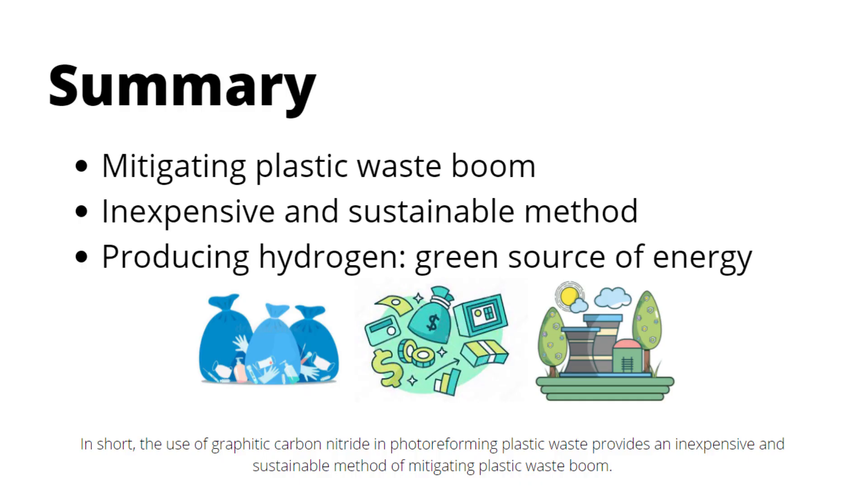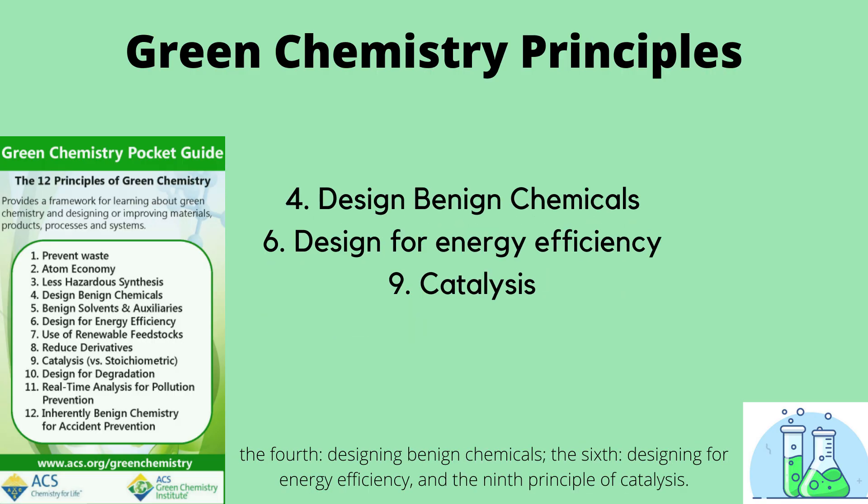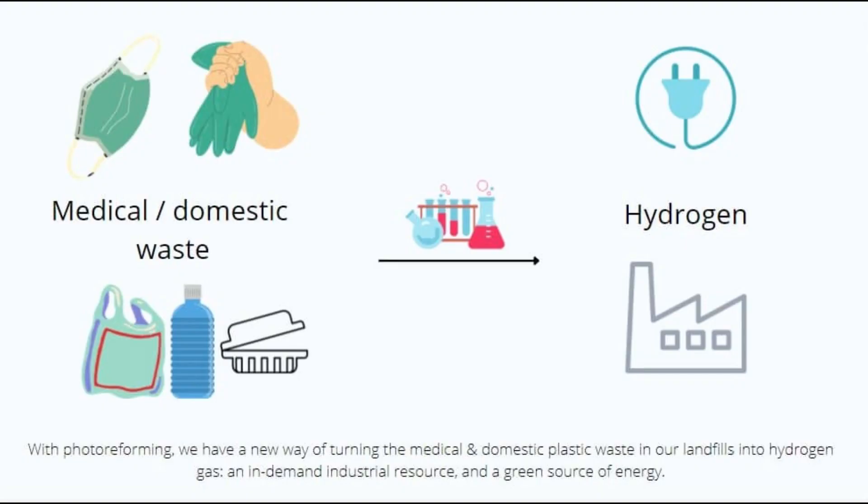In short, the use of graphitic carbon nitride in photoreforming plastic waste provides an inexpensive and sustainable method of mitigating the plastic waste boom. At the same time, it supports several green chemistry principles: the fourth — designing benign chemicals; the sixth — designing for energy efficiency; and the ninth principle of catalysis. With photoreforming, we have a new way of turning the medical and domestic plastic waste in our landfills into hydrogen gas, an in-demand industrial resource and a green source of energy.